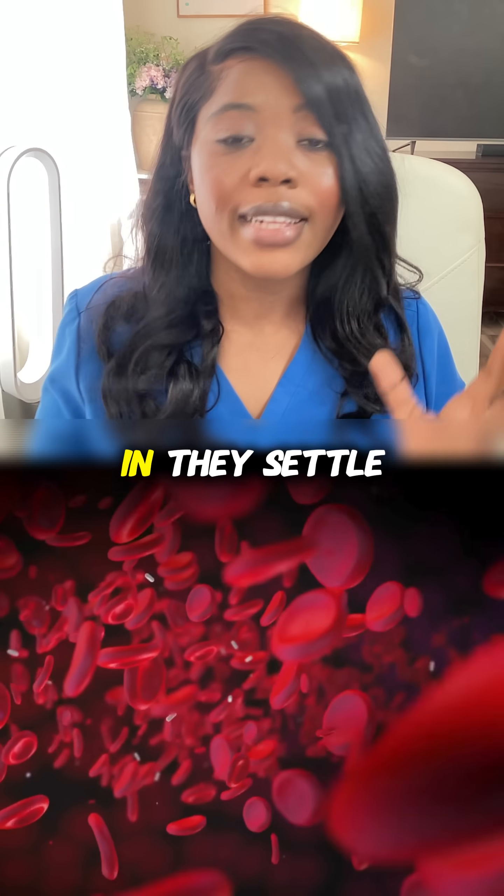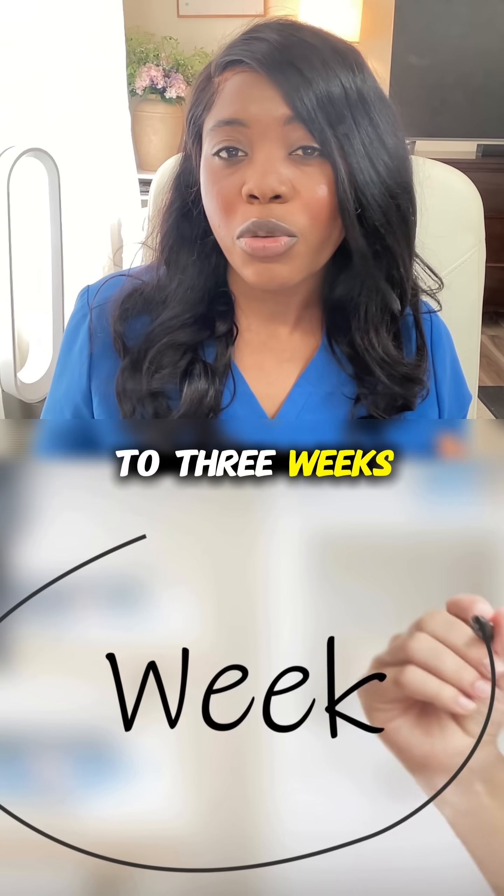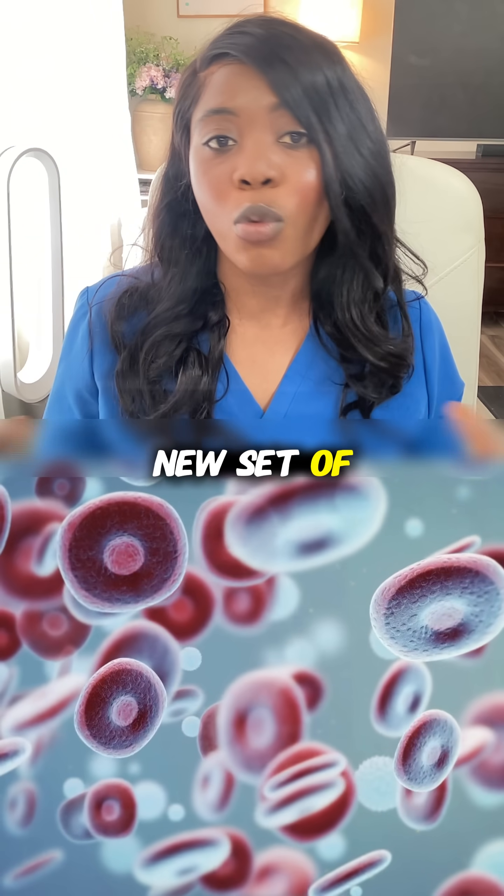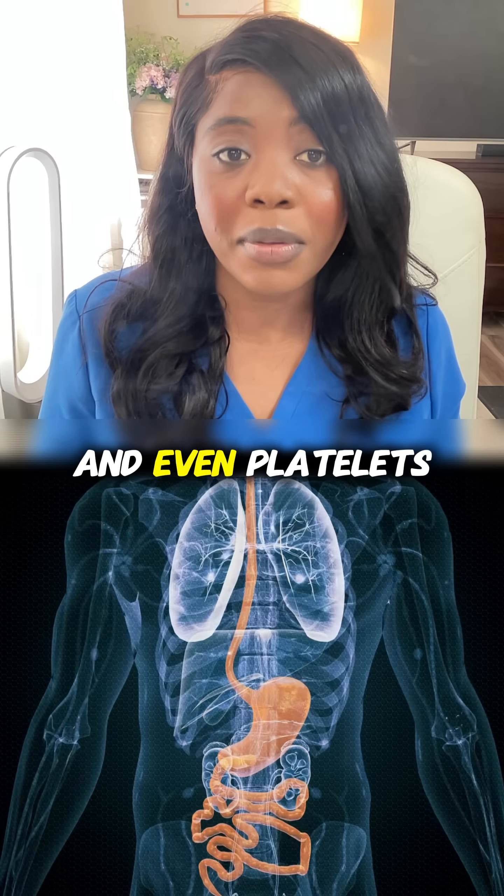So they go in, they settle in the bones, and in about one to three weeks, the new donor cells start making a whole new set of white blood cells, red blood cells, and even platelets.